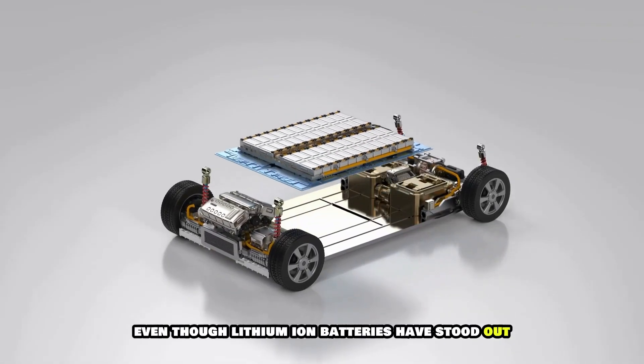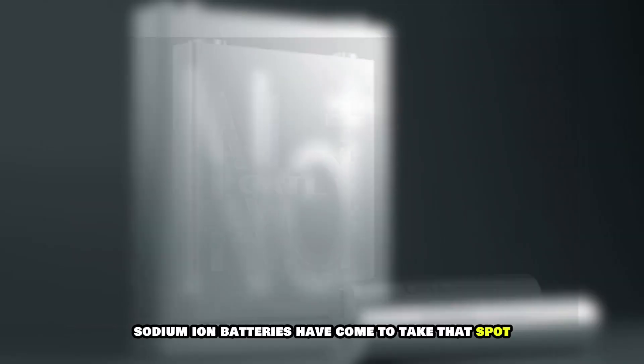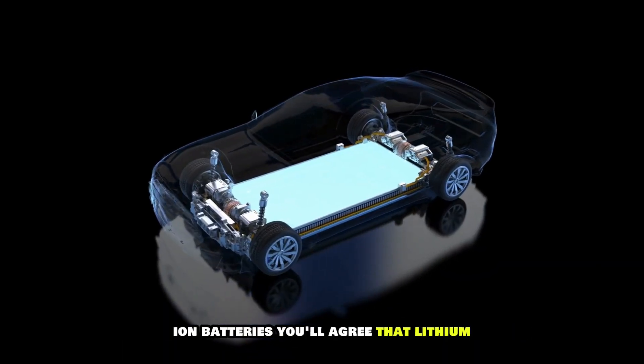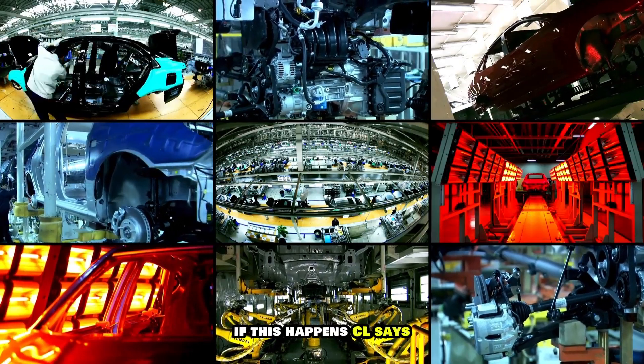Even though lithium ion batteries have stood out because of the energy densities they offer, sodium ion batteries have come to take that spot. In the future, we could even see higher energy densities from sodium ion batteries. You'll agree that lithium ion batteries could become obsolete if this happens.